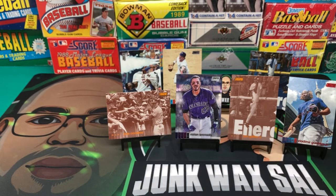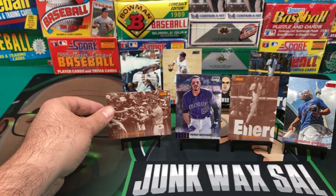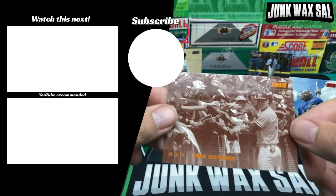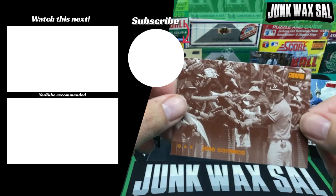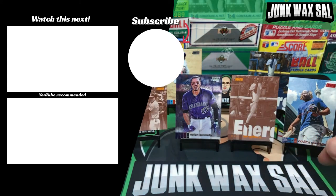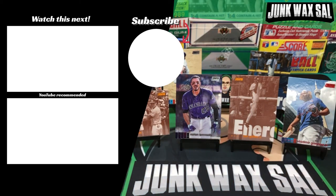Got some decent cards. Still gotta figure out what some of these are — this orange insert here. Got one of Canseco, Griffey, etc. Pretty nice. I don't know what you would call it just yet — I'll have to figure it out. And that's pretty much it. I appreciate you guys watching. I will see you in the next video.